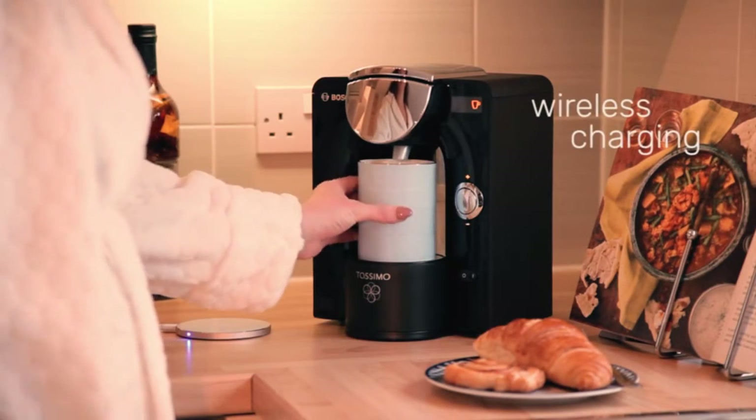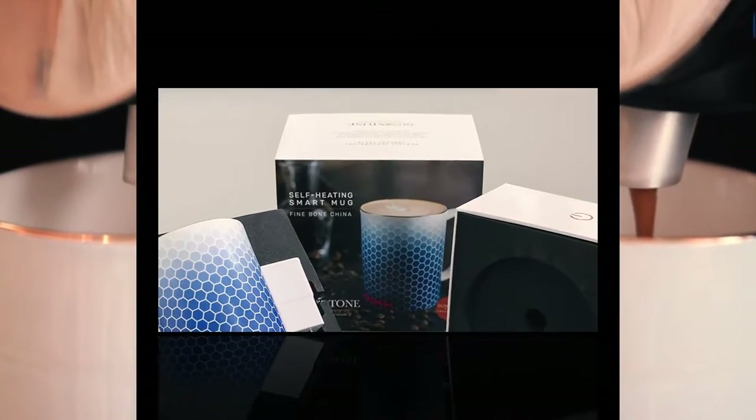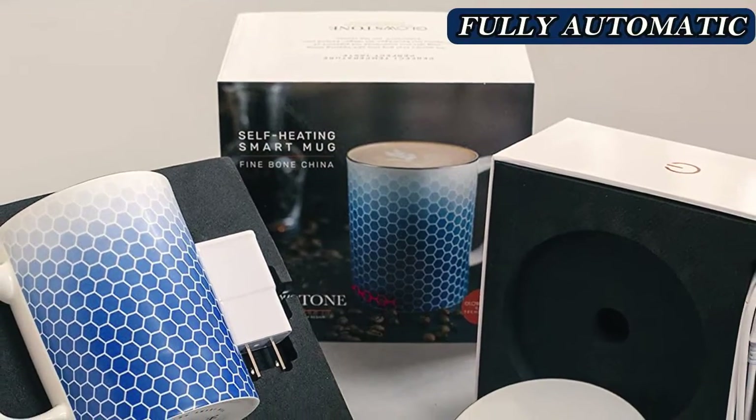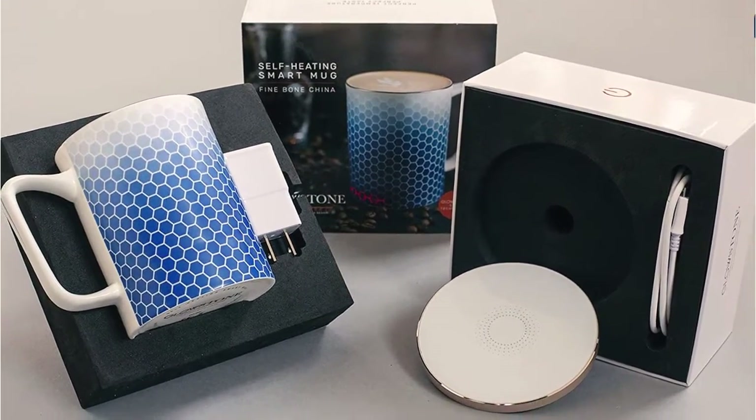There's no adjusting the drink temperature, but the entire process is automated and saves you the nuisance of having cold coffee. Plus, the mug can easily be tossed into the dishwasher, which can't be said of any of the other products on this list.